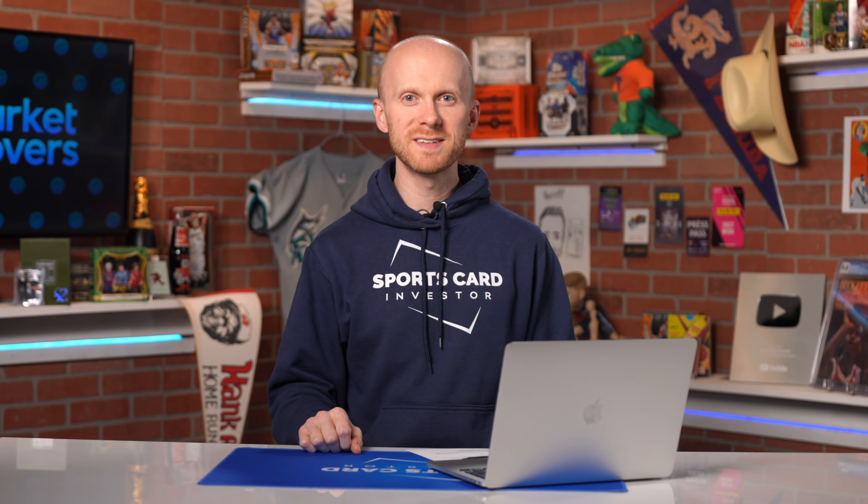How do you know when to sell your red-hot cards? I have an easy way to break this all down for you. Let's data dive.